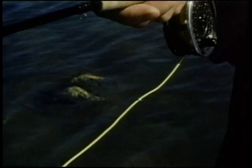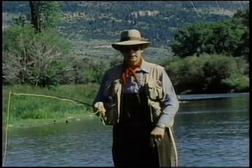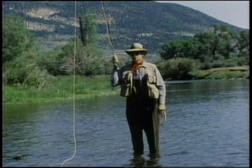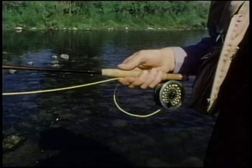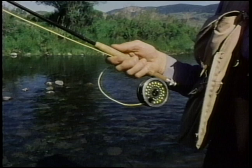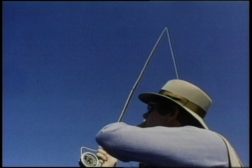Hold the rod comfortably in your hand with your thumb on top, put the line under the finger of your rod hand, and then go right through that basic casting motion. Lift up and back slowly. Stop. Let your wrist tip back until your thumb is pointing straight up. The line should be hanging straight down from the tip of the rod. Then move down and forward and stop hard, and let your wrist tip forward. The line rolls right out just like that.